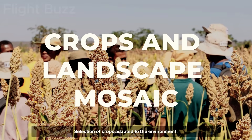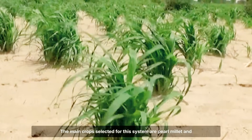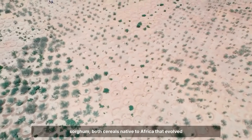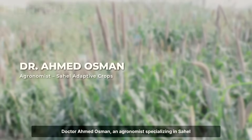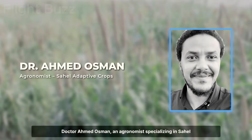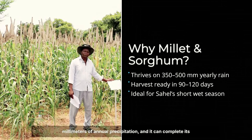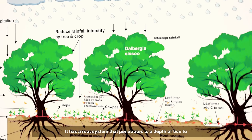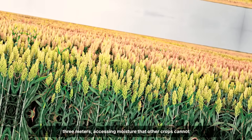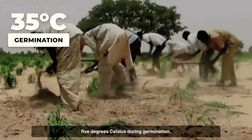The main crops selected for this system are pearl millet and sorghum, both cereals native to Africa that evolved specifically for semi-arid conditions. Millet plays a central role in the design. Dr. Ahmed Osman, an agronomist specialising in Sahel crops, describes its adaptive characteristics: millet requires only 350 to 500 millimetres of annual precipitation and can complete its cycle in 90 to 120 days. It has a root system that penetrates to a depth of 2 to 3 metres, accessing moisture that other crops cannot reach, and it tolerates soil temperatures up to 35 degrees Celsius during germination.